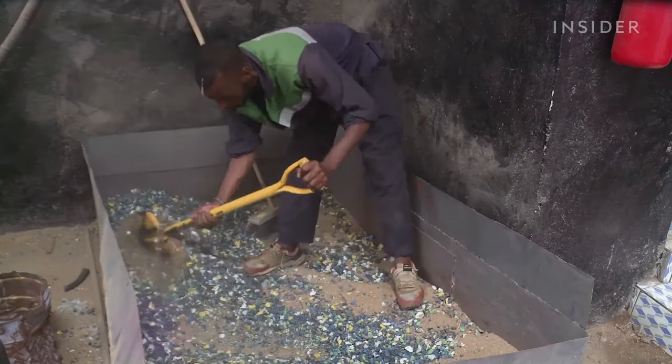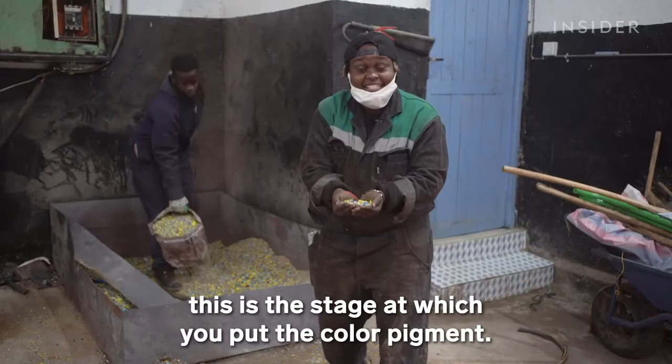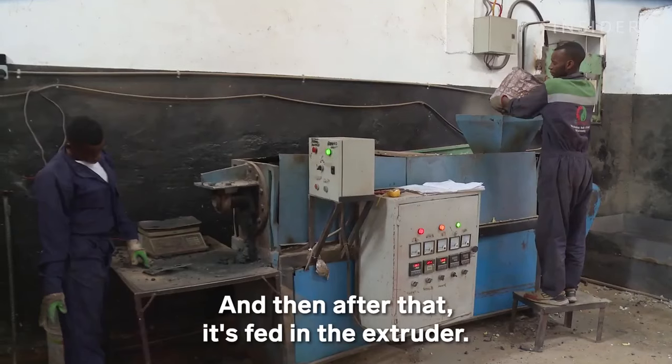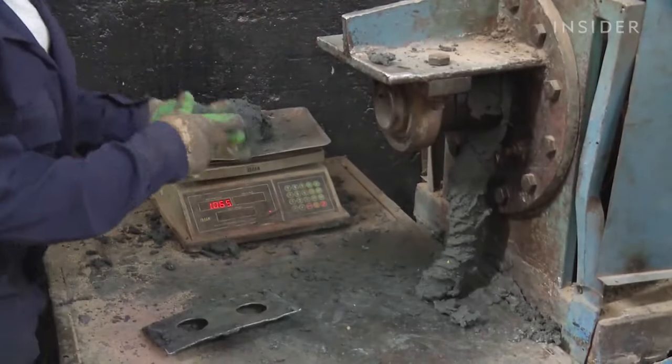Workers fold the dry mix together with a shovel. Depending on the color you want, this is the stage at which you put the color pigment. And then after that, it's fed into the extruder. This machine heats the plastic and sand mixture until it's soft enough to mold.